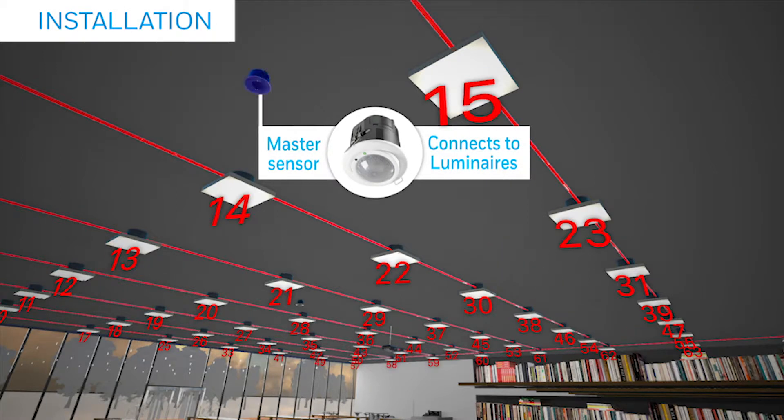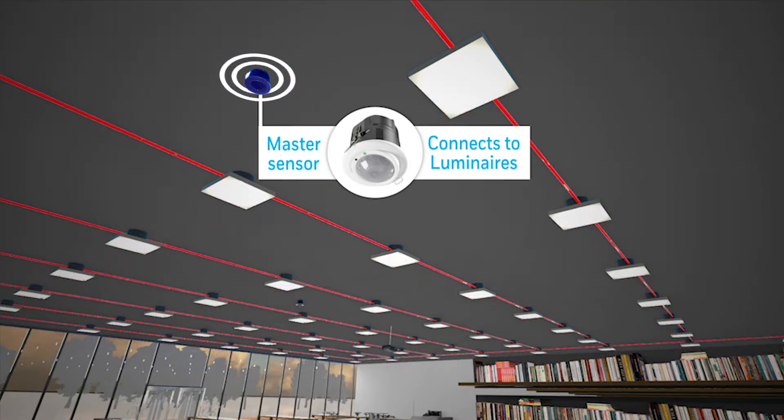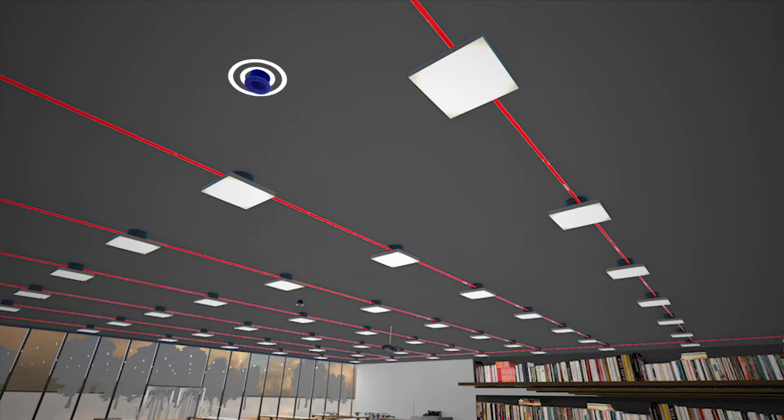Bluetooth switches provide installers and users with greater flexibility on the location of switches. Reconfiguring the space is simple — new scenes or groups can be created without needing to change any wiring.